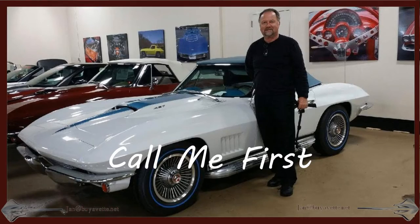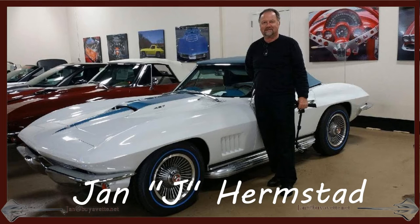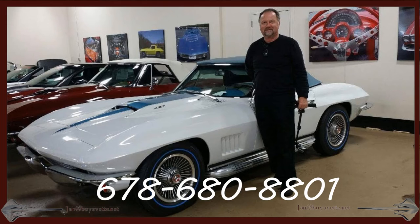Call me first — Jan at byvet.net, 678-680-8801. Thank you for looking.